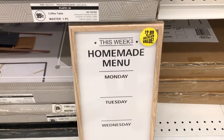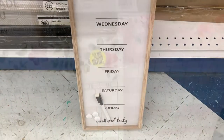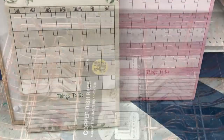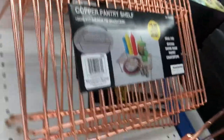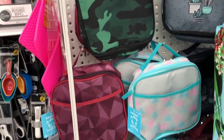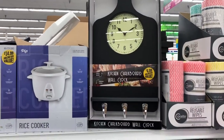Oh my goodness — a homemade menu where you write what you're having for dinner each day, and then these magnetic calendars. I just love them. They had a copper dish rack and a little shelf for your kitchen cabinet, all the insulated lunch bags, a little clock, and some rice cookers.